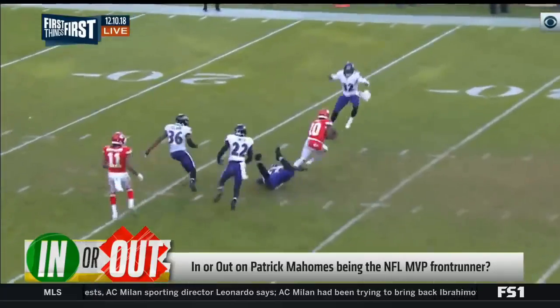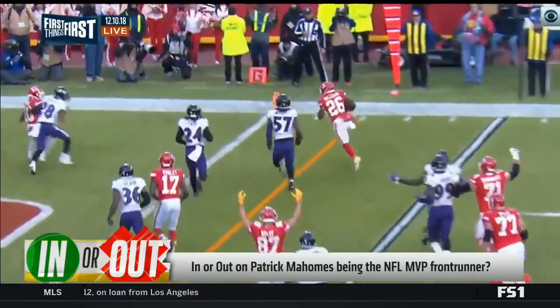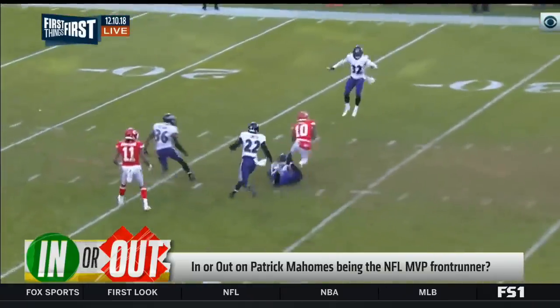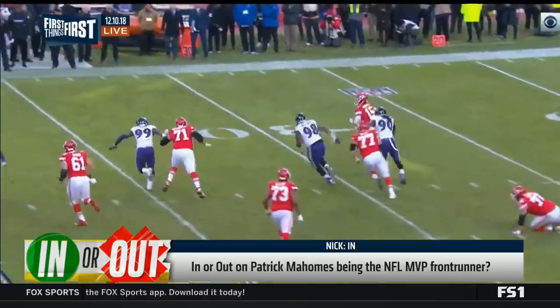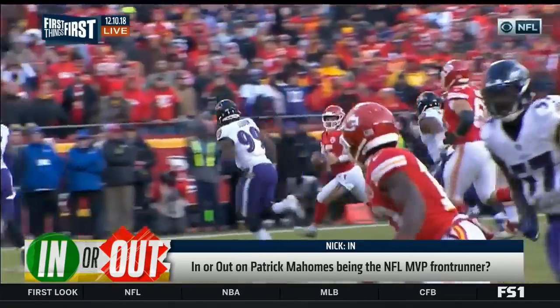On to Pat Mahomes, who faced a tough test yesterday against an elite Ravens defense. Mahomes threw for 377 yards, two touchdowns, and he joins Dan Marino and Kurt Warner as the only first- or second-year quarterbacks with 40 touchdowns and 4,000 passing yards in a season. Both of those guys took home the MVP award when they did it. Are you in or out on Mahomes as the frontrunner for MVP? I'm in. To me the only question remaining is will he be unanimous or not. He is widening his lead over Drew Brees. Drew Brees has had back-to-back two of his worst games, while Mahomes has had two of his most impressive performances. I am absolutely in.